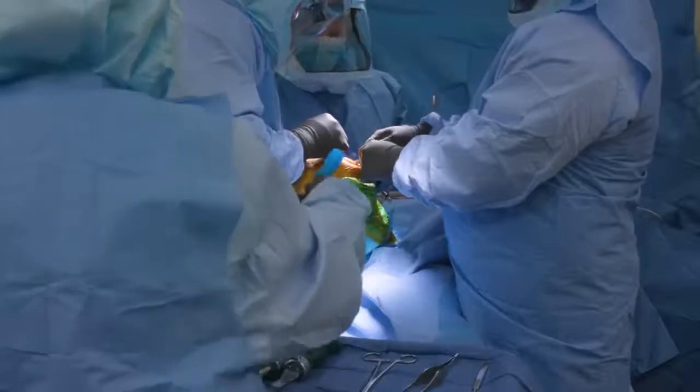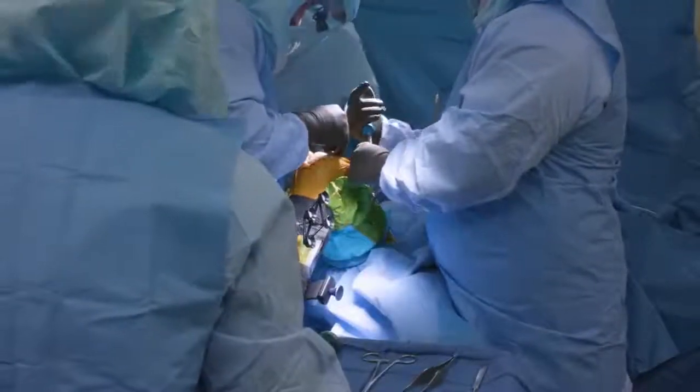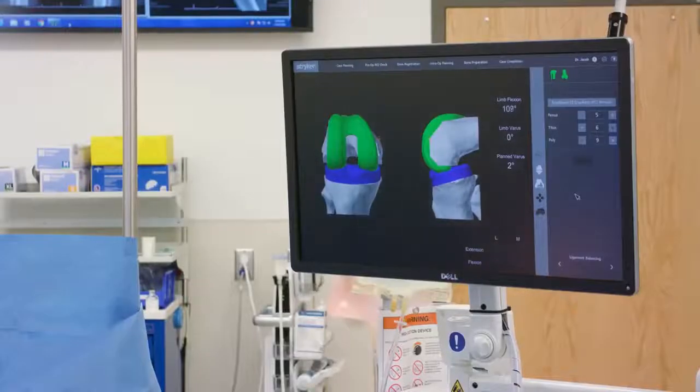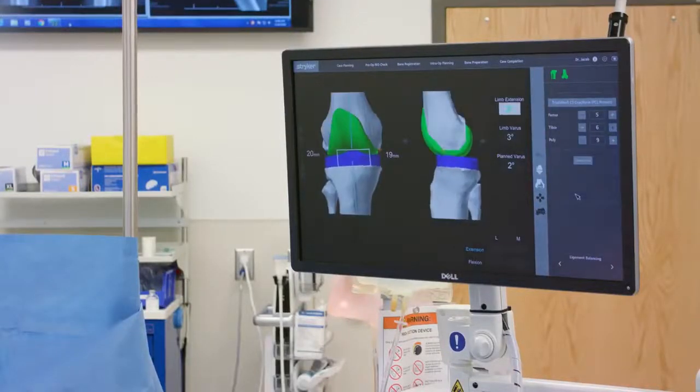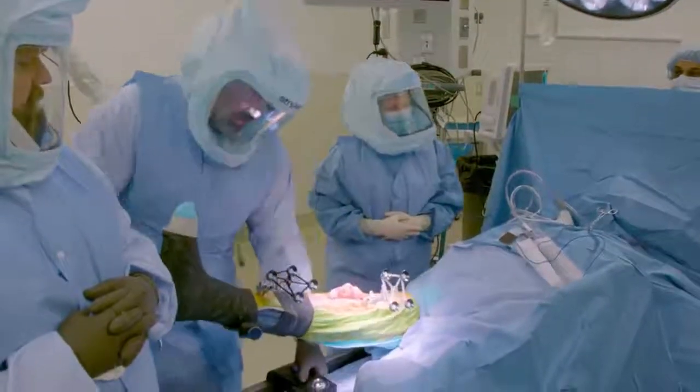During the surgery we have pins that go into the tibia and the femur that help us identify where those bones are in space to incredible accuracy at all times, no matter where I move the knee during the surgery.